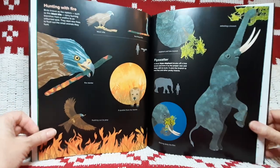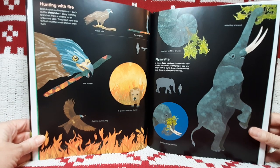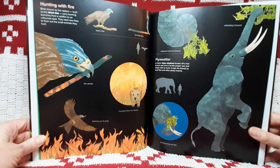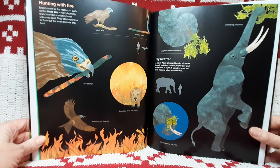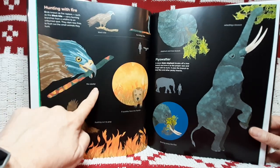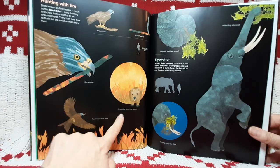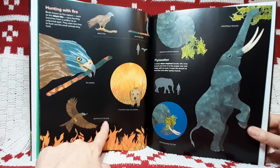Hunting with fire. Birds known as fire raptors, such as this black kite, carry burning branches from a wildfire to an unburned spot. They start new fires to flush out the small animals they hunt. Black kite. Burning stick. Fire starter. A cockatoo flees the flames, flushing out its prey.